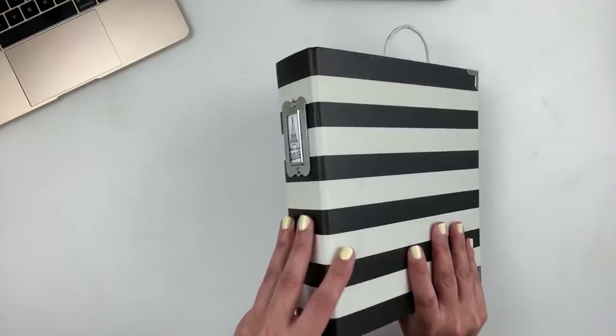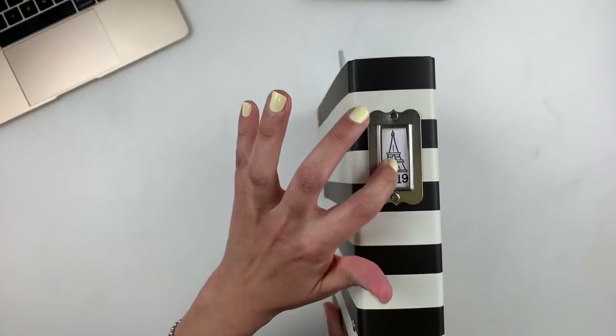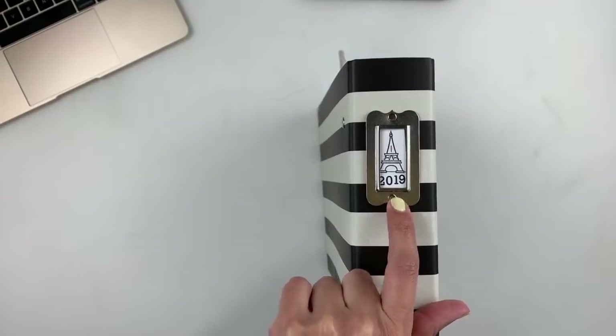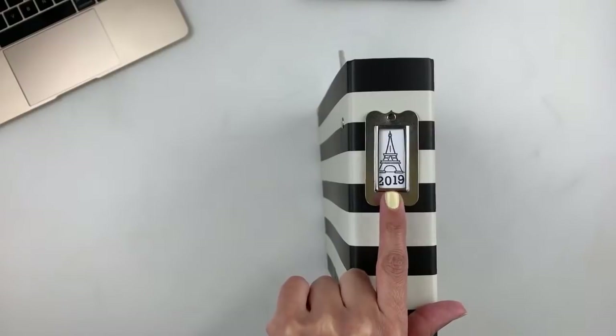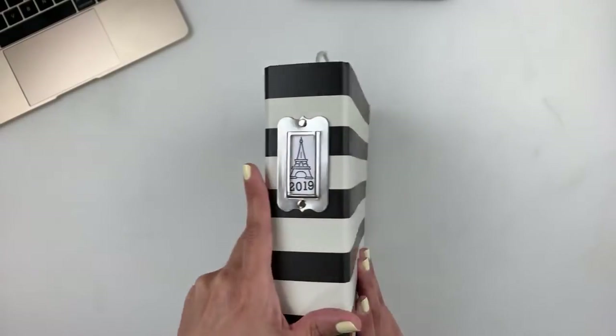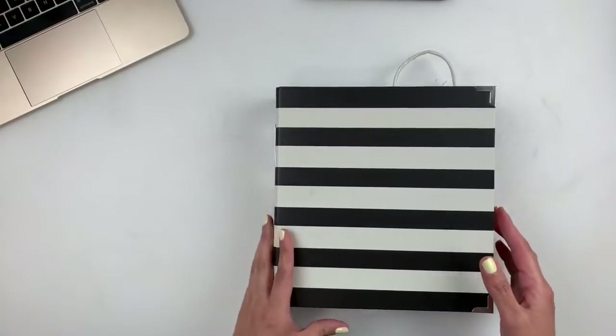I'm going to do a flip-through of my album. I just stamped out this Eiffel Tower on my little label and added 2019. I think that Eiffel Tower stamp is from Kelly Perky, but I know a lot of companies might have Paris stamp sets — it might be sold out, but I just thought it was cute so I went with it.